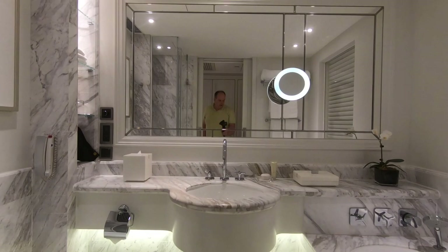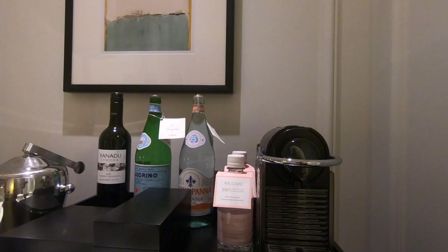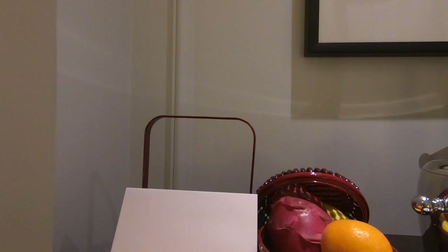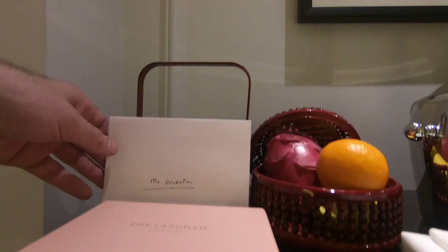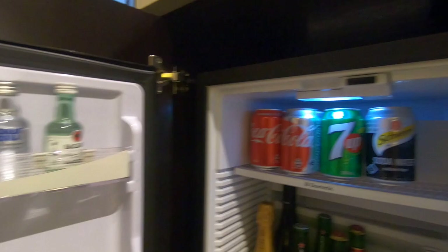We'll head into the main bedroom area. As I said, this is a deluxe city view room. I've got an espresso machine and some waters. I didn't even notice this — some amenities, probably a box of chocolates and some fruit. I booked the room using American Express Fine Hotels and Resorts, so I usually get a welcome note and an amenity. Here's the mini bar and what's loaded into it. It usually comes with a welcome amenity, plus I get breakfast and a hundred US dollar food and beverage credit.